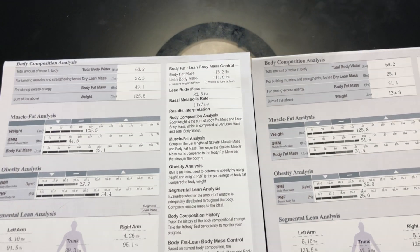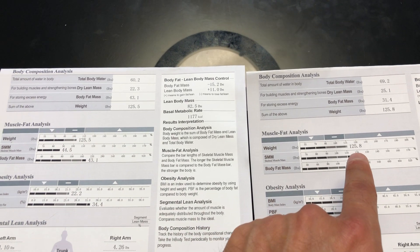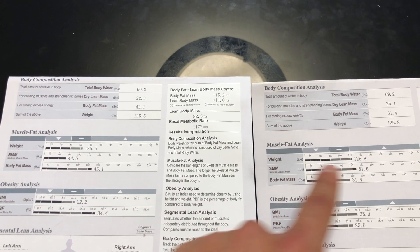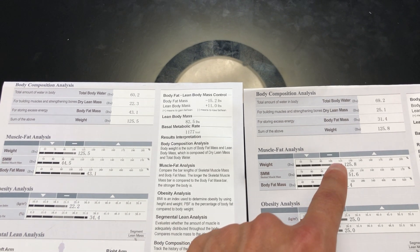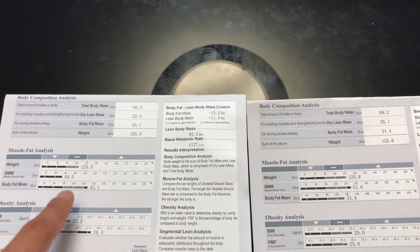You should hopefully be able to see right off the bat that even though their weights are almost exactly the same, the balance of muscle is way better in person two, and person one has a way worse balance of overall fat. We want things to look like a D, like you see here, and we don't want them to look like a C.